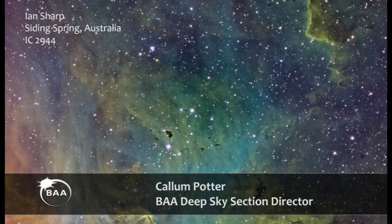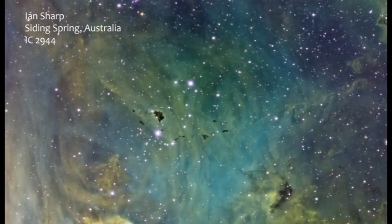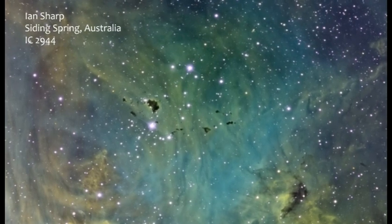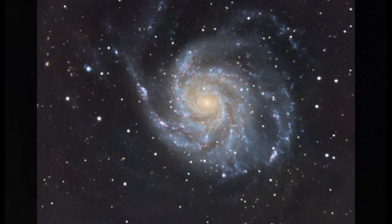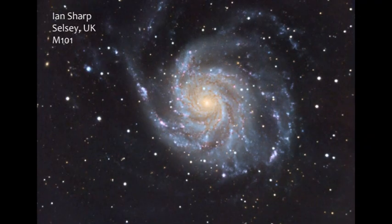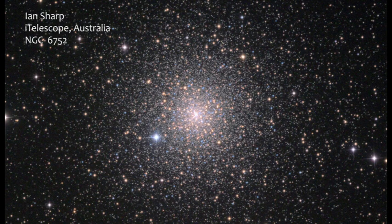The deep sky appeals to me because of the huge variety of objects to be seen — from places where stars are being born, their dying embers, to distant galaxies at the ends of the universe. You can do deep sky observing at many levels, from visual observing with just a basic telescope to really good images with a digital SLR camera. I have a particular interest in globular clusters, and this is an image of the globular cluster NGC 6752 in the southern constellation of Pavo. Ian Sharp took it using a remote-controlled telescope in Australia. It's amazing to see these hundreds of thousands of stars, most of which formed in the early days of the creation of our galaxy.